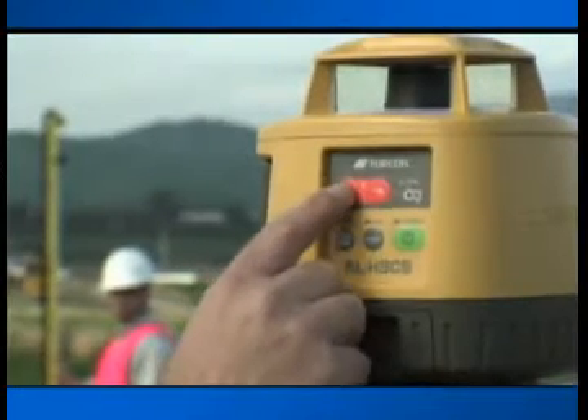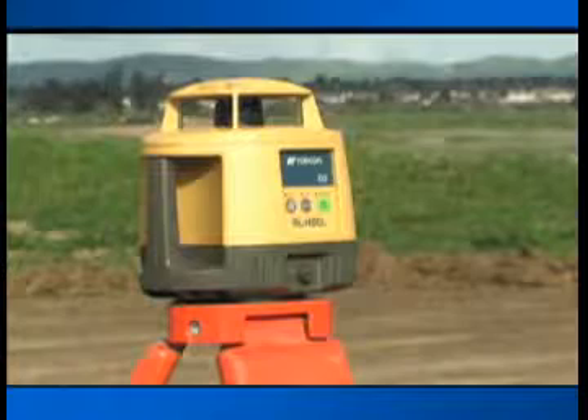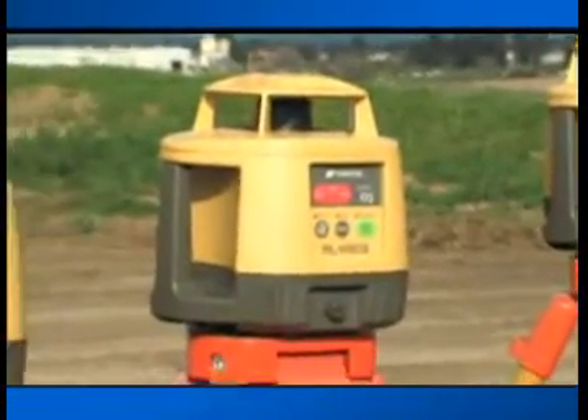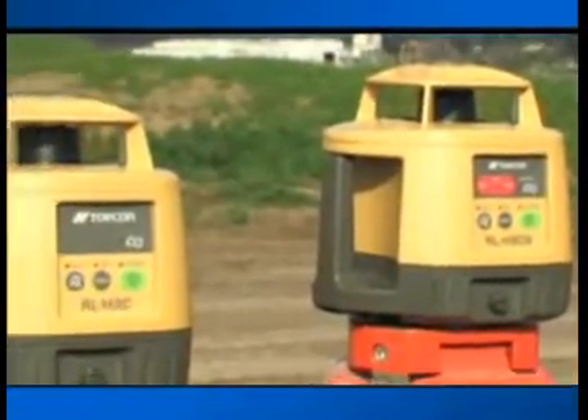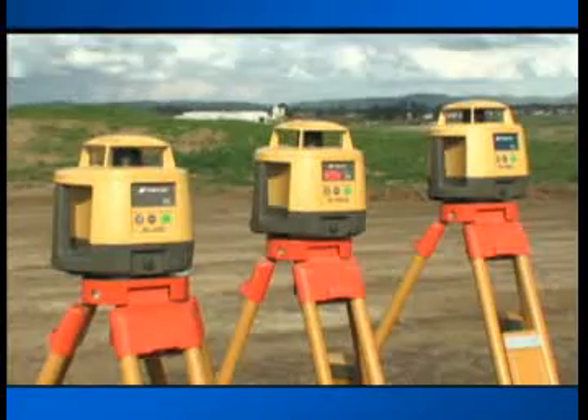Our H3CS model adds slope-matching capability for setting slopes up to 5%, and the brand-new H3CL long-range model extends your working range to over 800 feet. Every one of our lasers is part of the larger Topcon family of products, designed to work together to answer all your work site positioning needs.